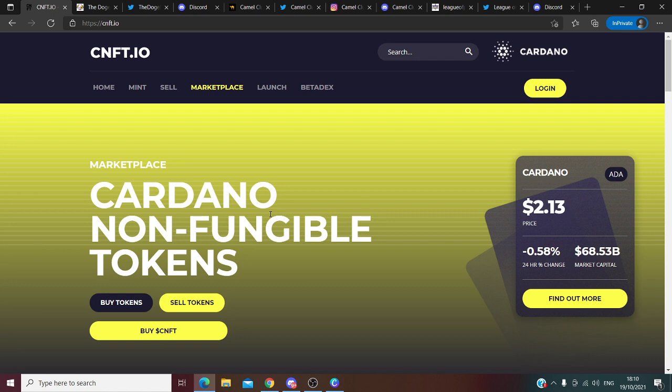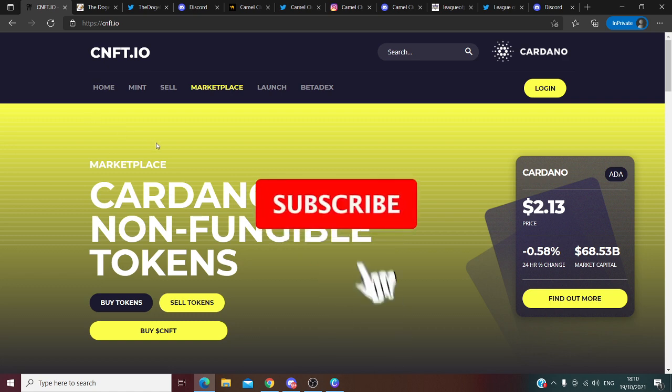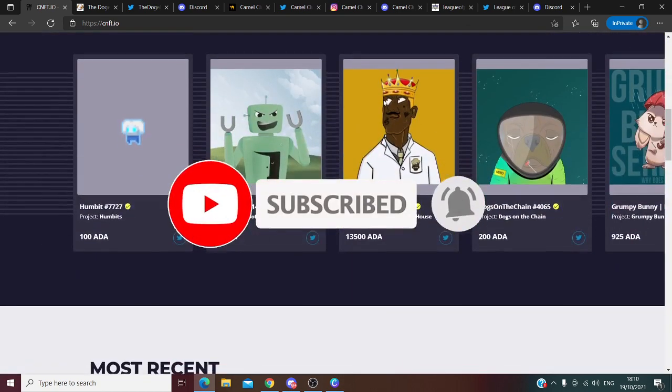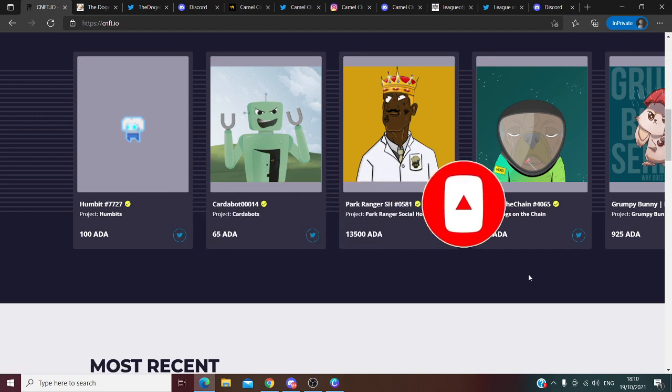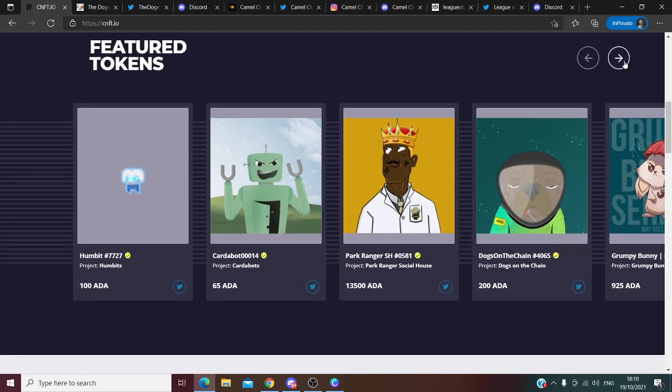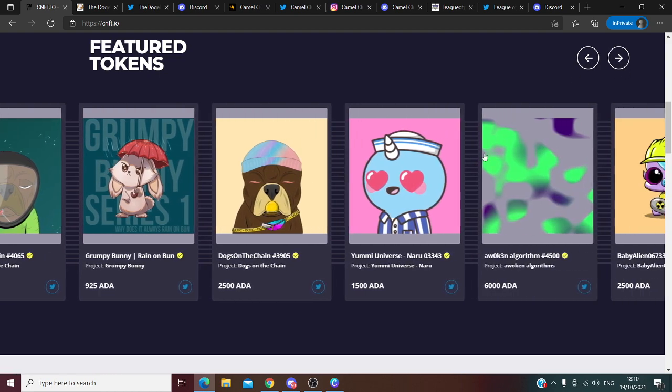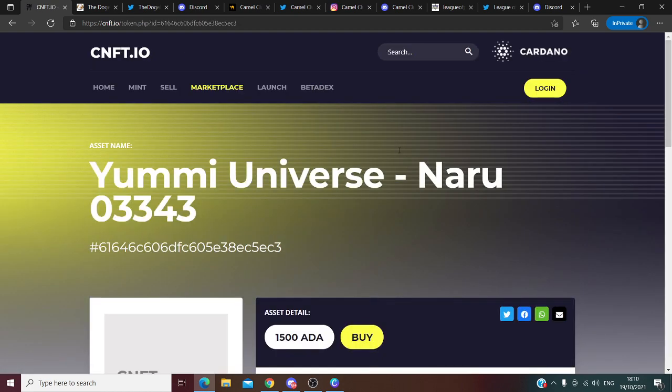It was really hard to find good NFT projects because right now you have a lot of these projects in the market. So first of all, what you are seeing right now is cnft.io. This website is where you can sell your NFTs after you buy them, because here you can't buy a project on a pre-sale — this is only after pre-sale.